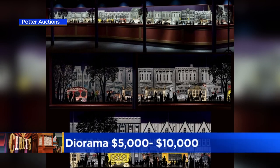A popular exhibit at the Museum of Science and Industry is folding up its tent, so to speak. Several items from the circus featured at the museum are going up for auction. Here's what you can get from some of that auction.